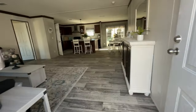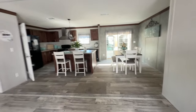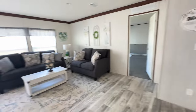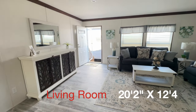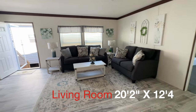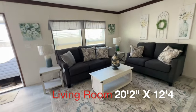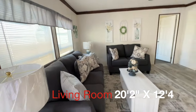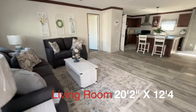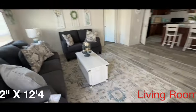All right, so this is what you see when you enter the home — nice and bright. You've got your living room here. Lots of space for entertaining. As you can see from the sides of the furniture, you've got lots of room to decorate the way you choose, even make an entryway here.